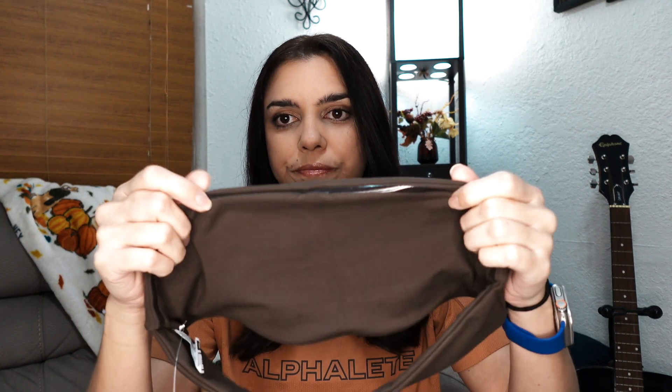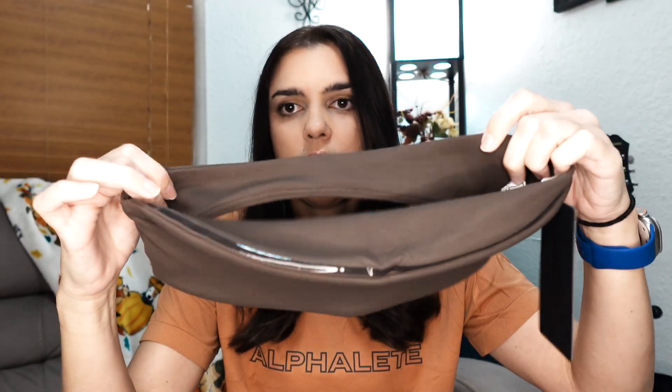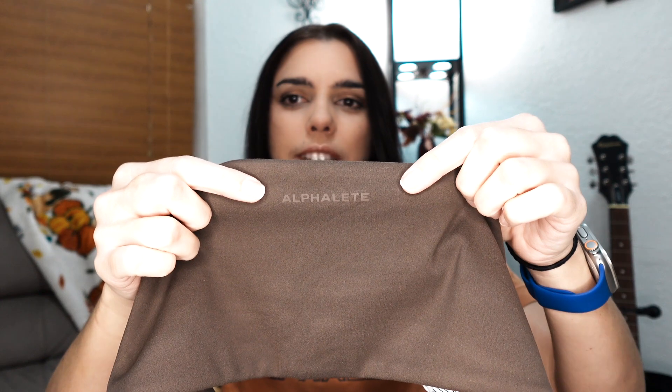It has a little silicone strip that's supposed to keep it up, but on the bottom there's no silicone — just a band. It does say Alphalete on the front but it's tonal so it's not very visible. This is a medium — I went with a medium because I saw a lot of influencers saying their regular size wasn't up to par.